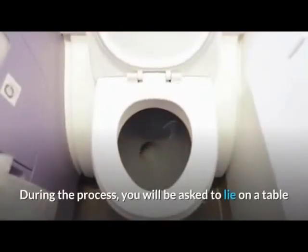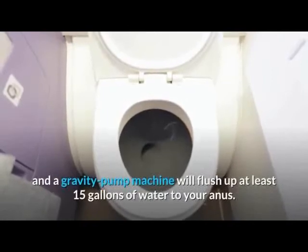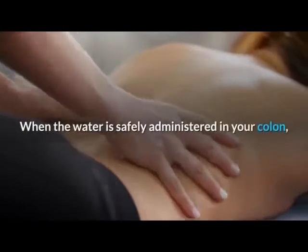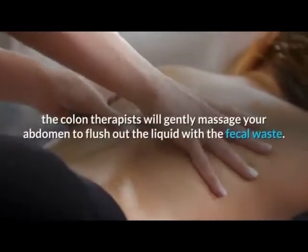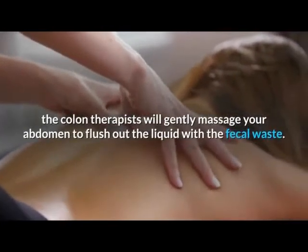During the process, you will be asked to lie on a table and a gravity pump machine will flush up at least 15 gallons of water to your anus. When the water is safely administered in your colon, the colon therapist will gently massage your abdomen to flush out the liquid with the fecal waste.